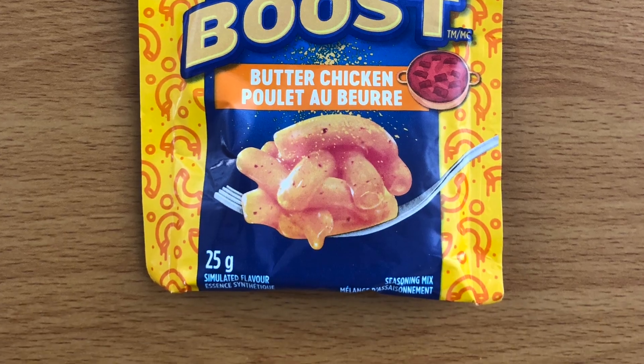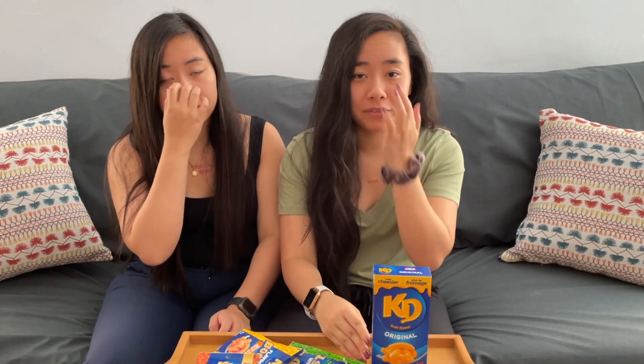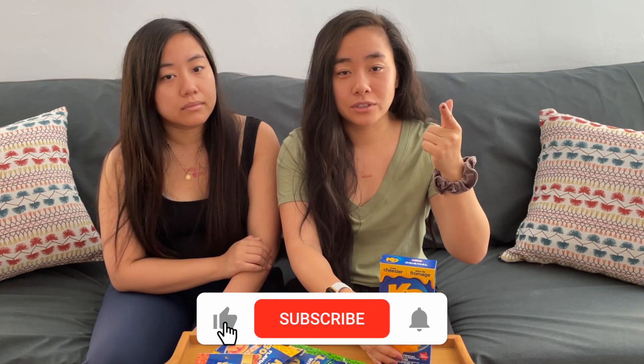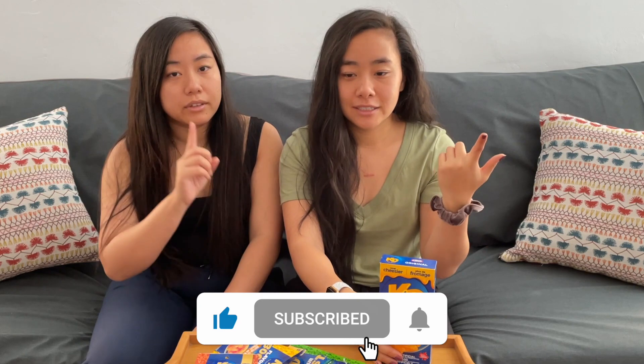This is an extremely interesting assortment of flavors, so I'm super excited to see how these are going to enhance this box of Kraft Dinner. What's really interesting is they call it Kraft Dinner there and we call it Kraft mac and cheese. We'll probably do a short video too just to see what the difference is between Kraft Dinner versus Kraft mac and cheese. So without further ado, let's go ahead and get started.